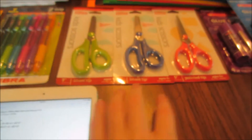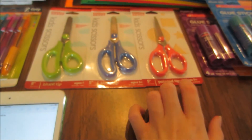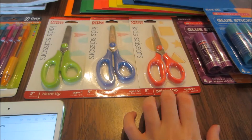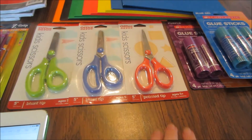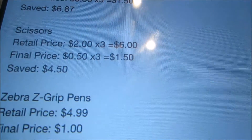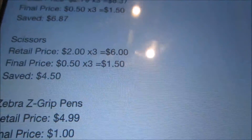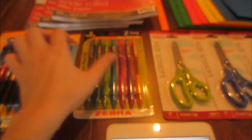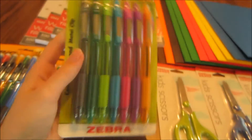The Office Depot brand kid scissors — I picked up three of them. I accidentally got one pointed-tip pair but they all ring up at 50 cents. The others are the rounded circle-edged tip ones. These are normally $2.00 each, so the three would have been $6.00. On sale for 50 cents, I paid $1.50 and saved $4.50.